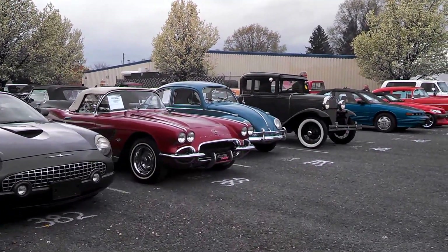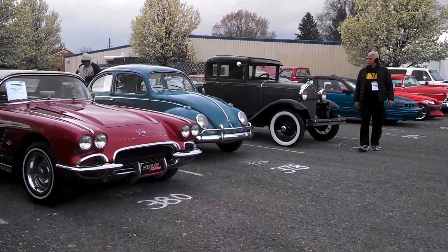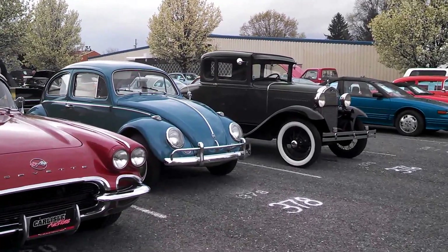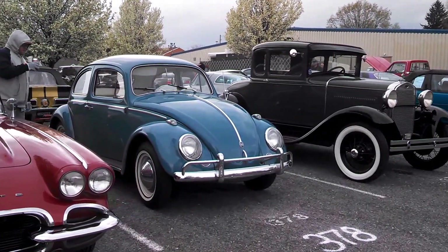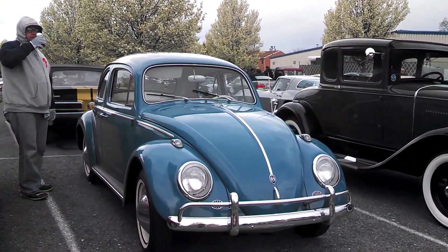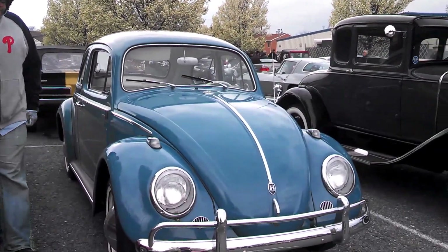'62 Vette. I'm not sure what year this one is — looks like about a '66 Bug. What year is that? '63. Too cool. Thank you.